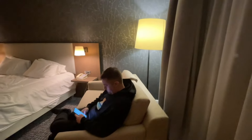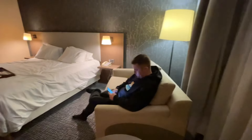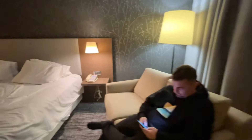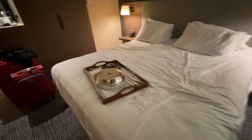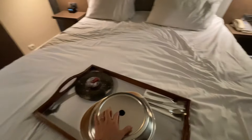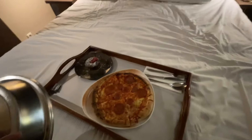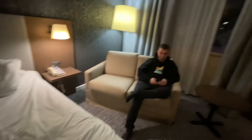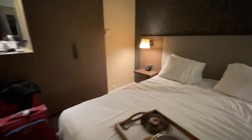And dito naman yung sofa — mini sofa. Mayroong lamesang kasama, pag din mag-coffee dyan. May lamp. Ito naman yung bed. May pa dinner and bed — what is this? Wow. Pizza. Again and again. Sobrang hiling nyo sa pizza.